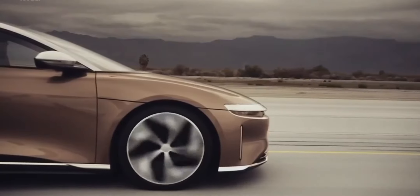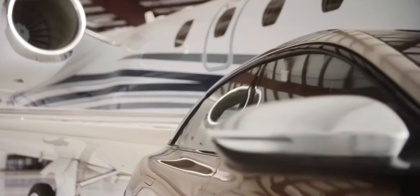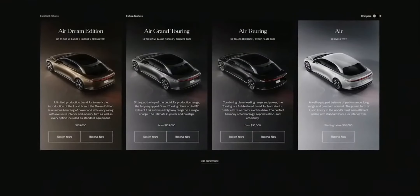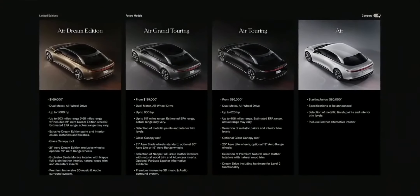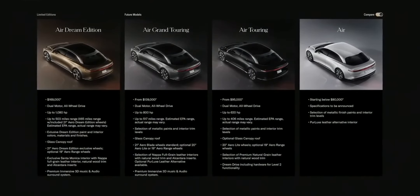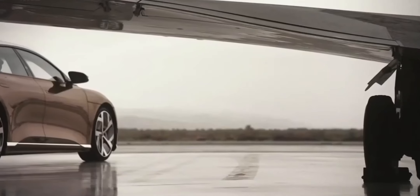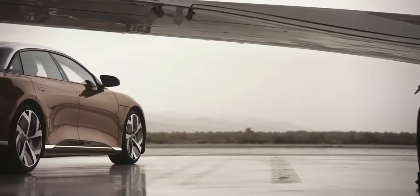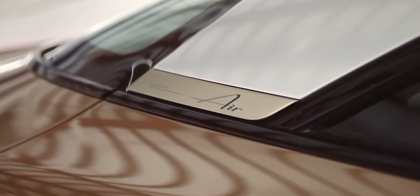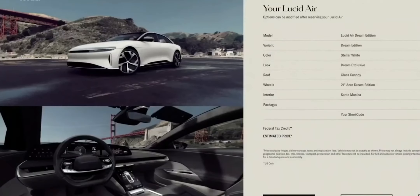Lucid Air will be available in a range of versions. The mainstay will be the Lucid Air Grand Touring. Soon after, we'll produce the Lucid Air Touring version, available for $95,000 and upwards. We anticipate in 2022 making a more affordable car — the Lucid Air. We start next spring in 2021 with the exquisite limited edition Dream Edition, available at $169,000 US. You can reserve immediately for $1,000.